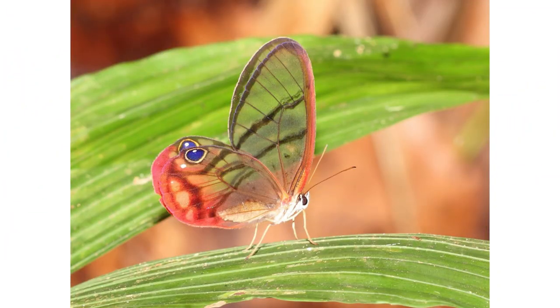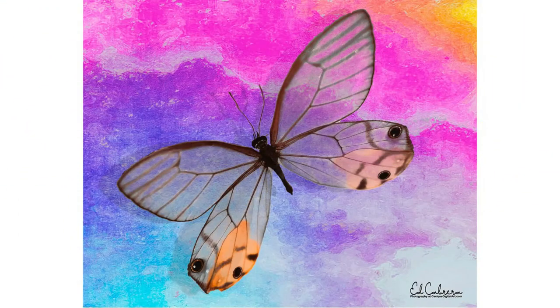Number four: Amber Phantom Butterfly. These unique butterflies have transparent wings, are often found near bamboos, and live in deeply shaded rain forests. The amber phantom butterfly is crepuscular and is rarely seen in vivid sunlight.